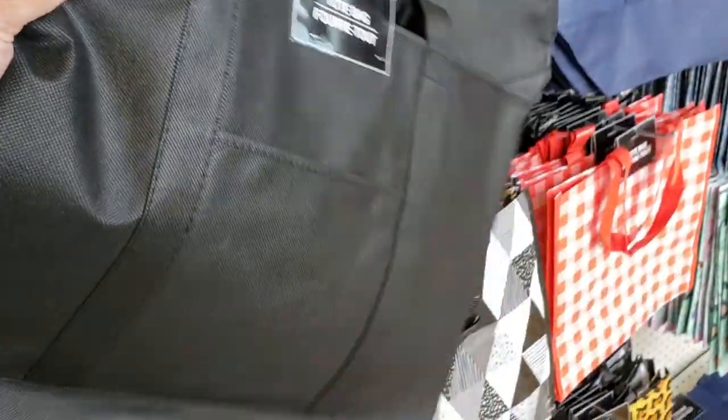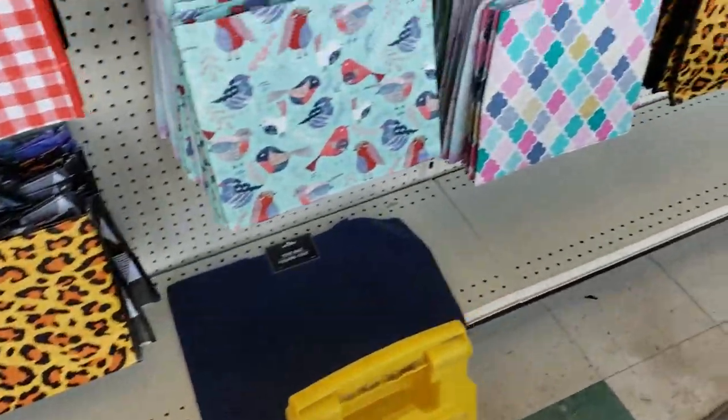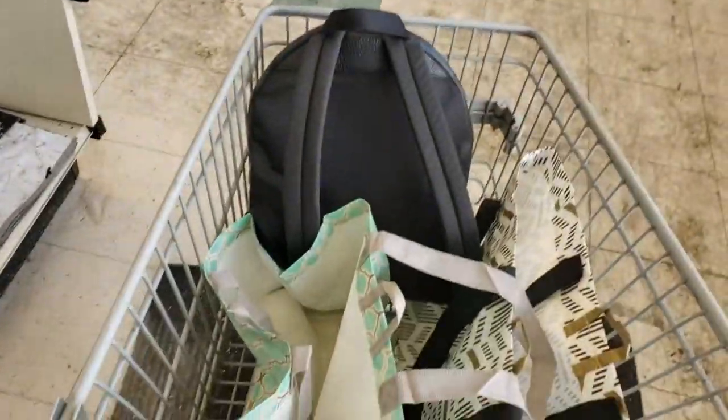Let me know if you guys have used these. And here's some more — there's a leopard one. I actually have this one right here.